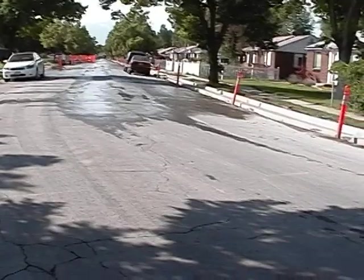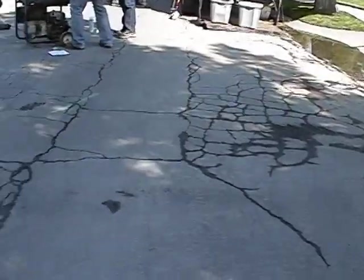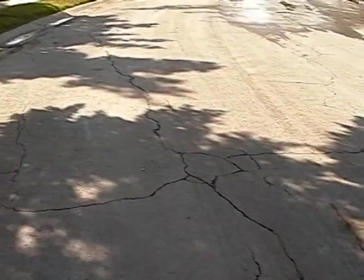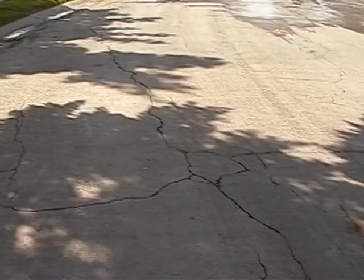Redwood Drive, prior to reconstruction, suffered from severe pavement failure due to fatigue cracking and insufficient drainage that resulted in ponding. The average international roughness index reading prior to reconstruction was 155 inches per mile, which is characterized as fair according to the Federal Highway Administration.